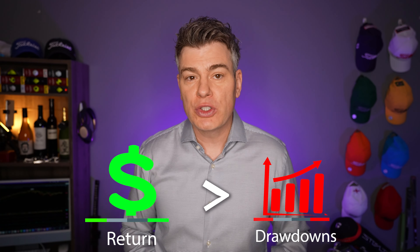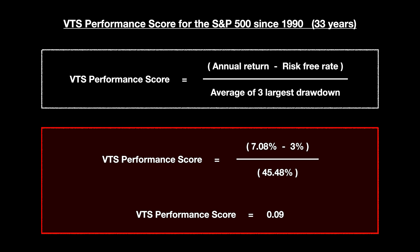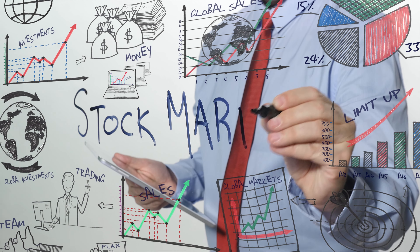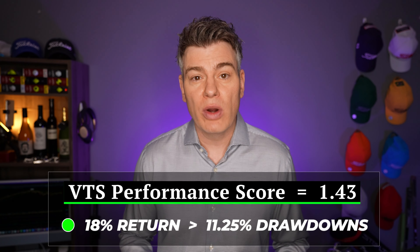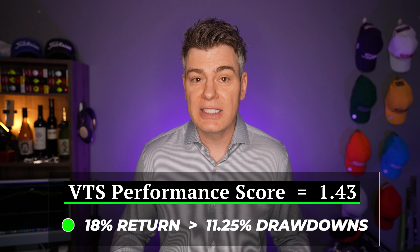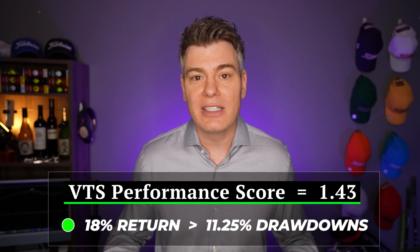Long term, if your rate of return is anywhere close to the drawdowns you have to experience to get it, you're going to be very happy with that ratio. As a point of comparison, the S&P 500 since 1990 has a VTS performance score of just 0.09 — absolutely terrible — meaning you would have had to suffer several drawdowns averaging about 45% just to get a 7% rate of return. Our Iron Condor strategy, by contrast, has a VTS performance score of 1.43, which is exceptional.